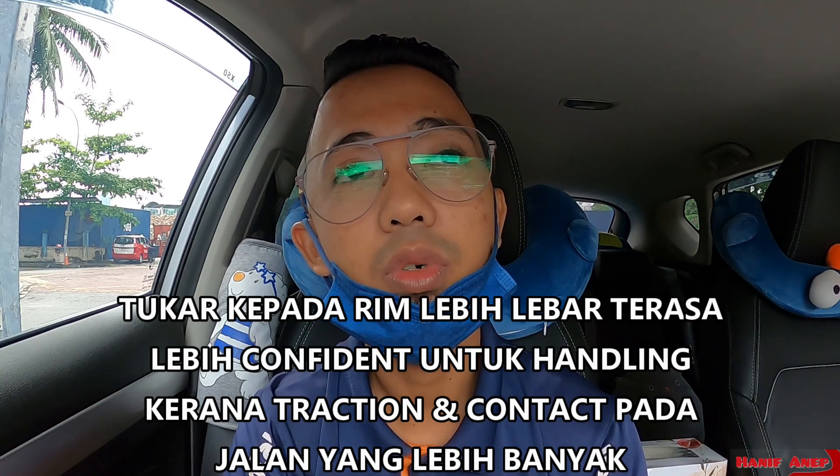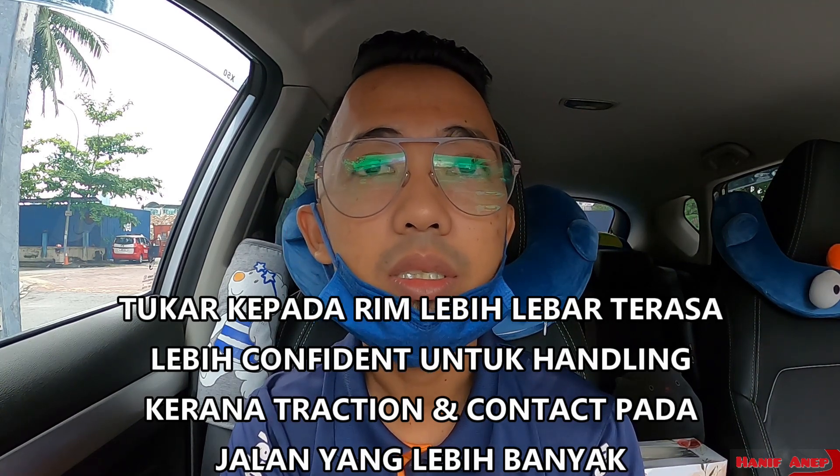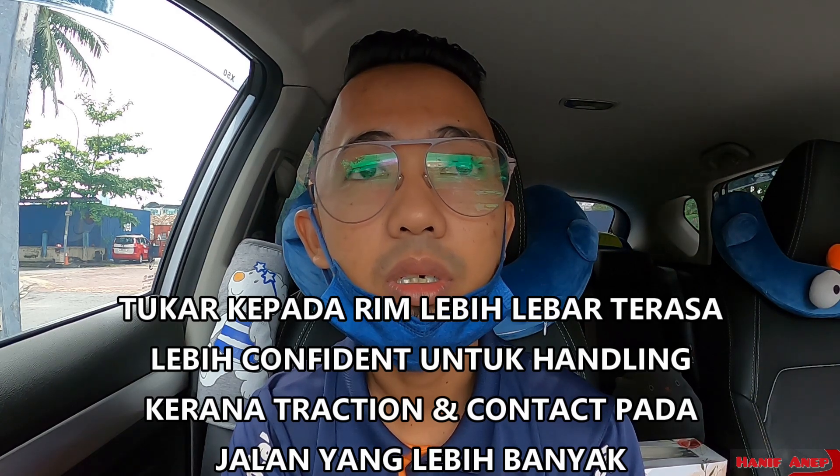Untuk variant Standard dan Executive, rim yang disediakan adalah rim bersaiz 17 inci, tyre dia saiz 215/60/17. Kalau untuk variant Premium ke atas, dia disediakan dengan rim 18 inci, tyre bersaiz 215/55/18. Saya dah tukar kepada rim 18 inci, dan saiz tyre dia adalah 235/50/18, tapi kalau tak silap saya 8.5 juga rim dia.